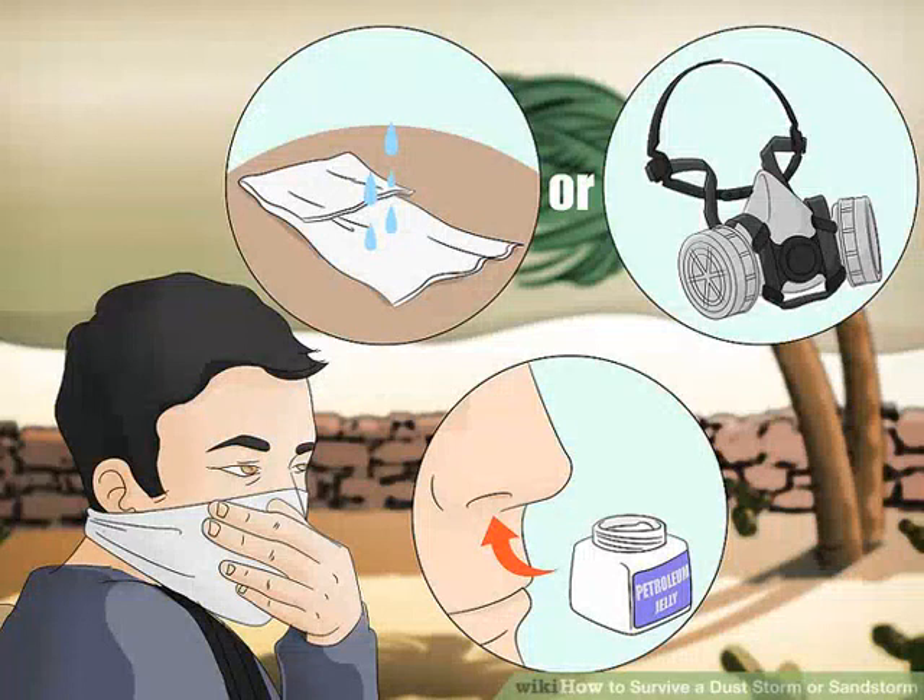Dust and sandstorms are among nature's most violent and unpredictable phenomena. High winds lift dirt or sand particles into the air, unleashing a turbulent, suffocating cloud that can reduce visibility to almost nothing in a matter of seconds and cause property damage, injuries, and deaths. No matter where you live, it's a good idea to know what to do if you see a wall of sand racing toward you.